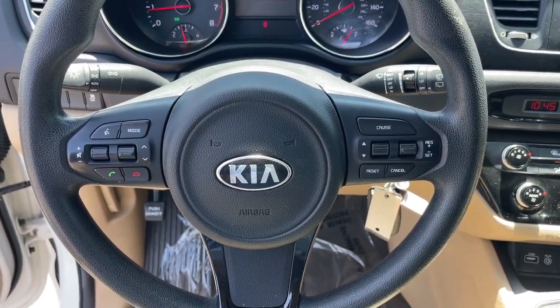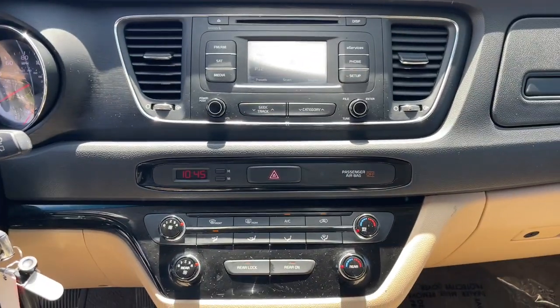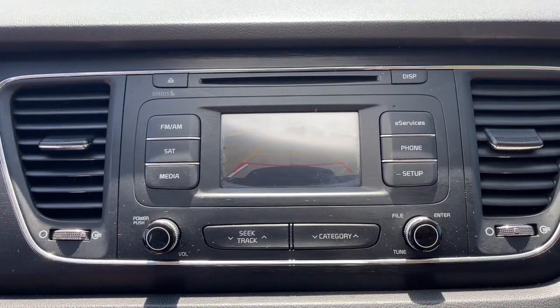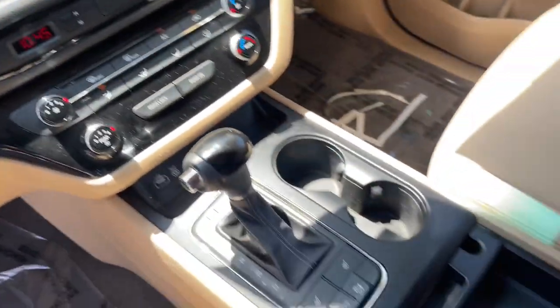The following are some of this vehicle's highlighted options: keyless entry, backup camera, satellite radio, alarm, rear AC, power driver seat, third-row seat, Bluetooth connection, steering wheel audio controls, and aluminum wheels.